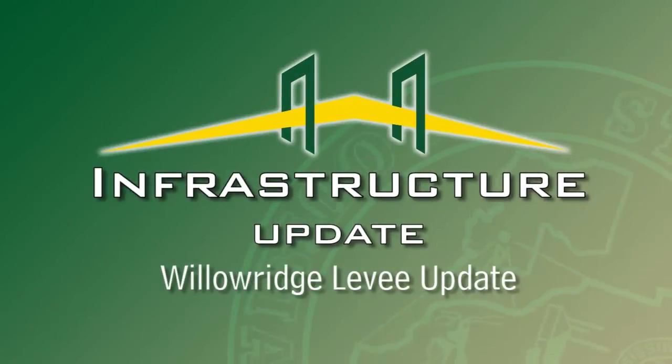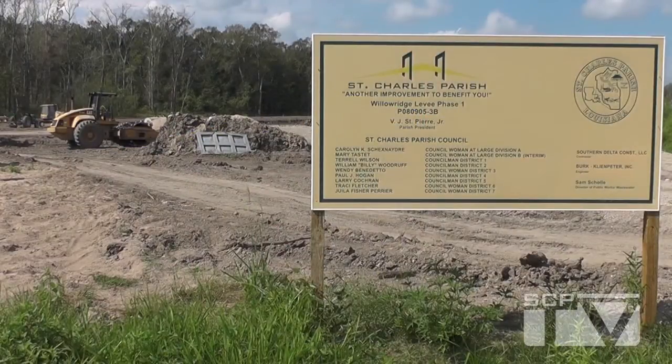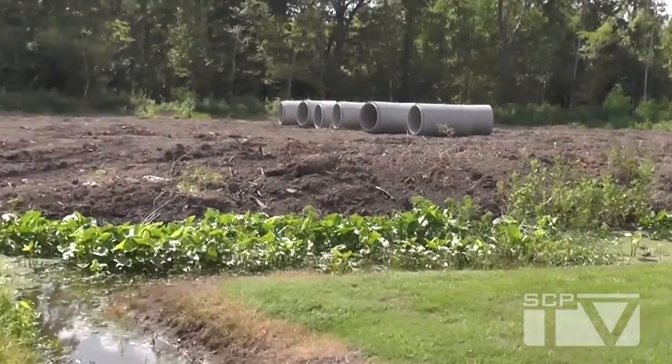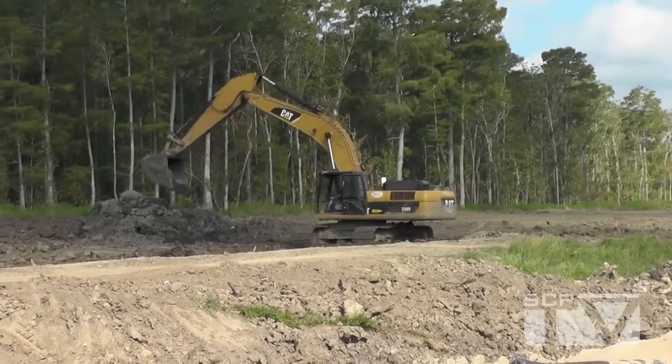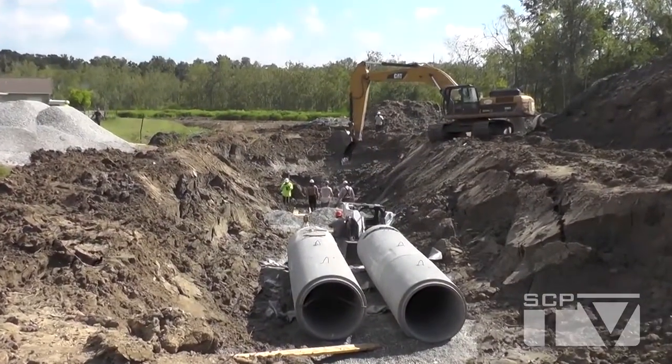Here's an infrastructure update from St. Charles Parish Government. A long-awaited hurricane protection levee is rising in Luling. Behind the backyards of Willow Ridge residents, dirt is being moved in earnest and trees are coming down. It's all part of the first phase of construction of the levee's Willow Ridge reach, which is set for a final height of 7.5 feet.